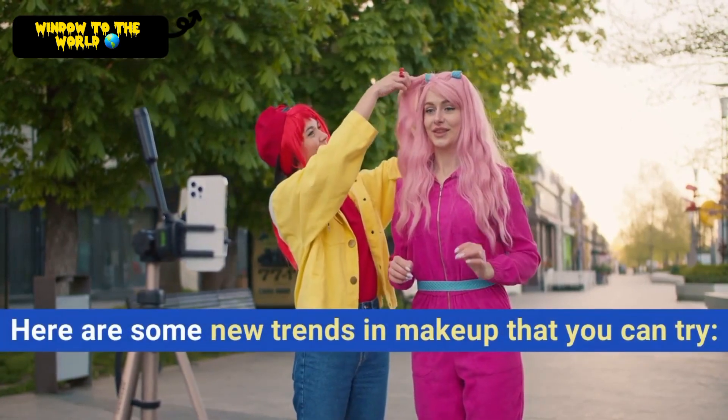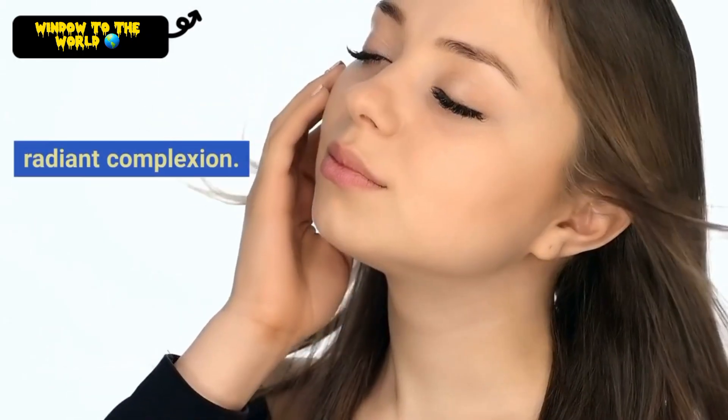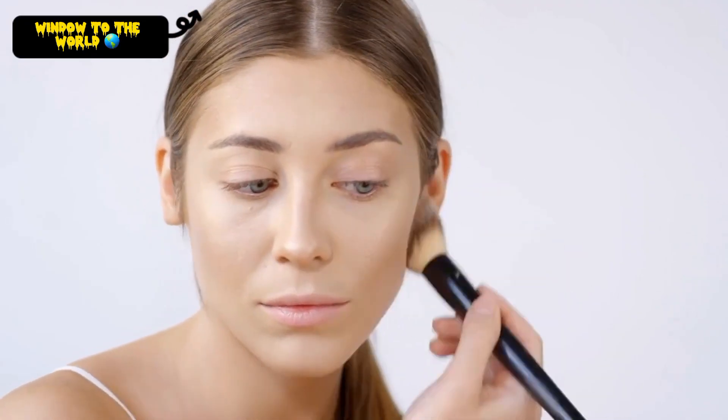Here are some new trends in makeup that you can try. Glass Skin. This is a Korean beauty trend that is all about achieving a dewy, radiant complexion. Use a hydrating foundation and primer, and then set with a translucent powder.